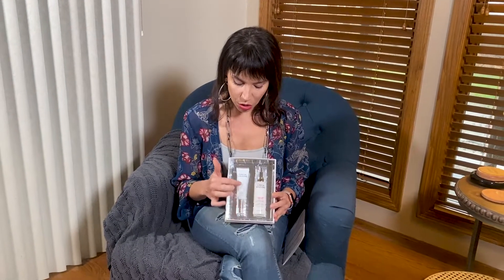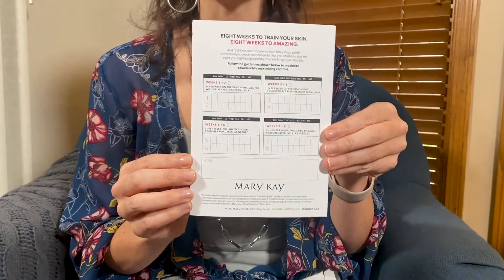You use a pea size of the retinol, and there's a retinization process. In your package, you'll have a tracking system that helps you run through an eight-week retinization period so your skin gets adjusted to using pure retinol. The first two weeks, you're going to do one night a week. You're going to take your retinol and mix it with the calming facial milk.